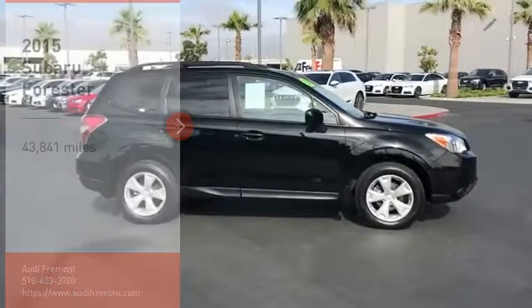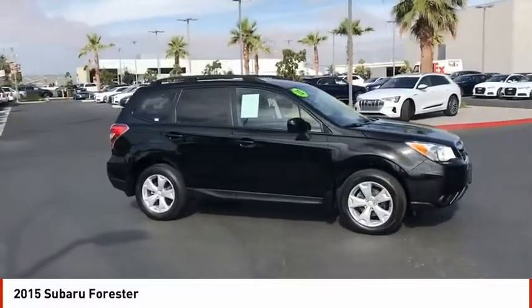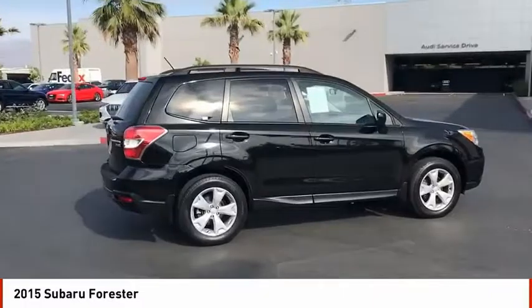Stop by and take a look at the 2015 Forester. The Subaru Forester is a sensible, practical and affordable vehicle. It has an impressive comfortable ride and handles well.